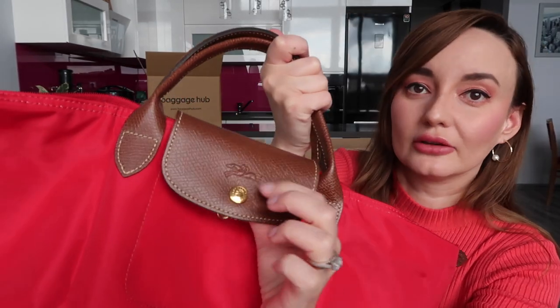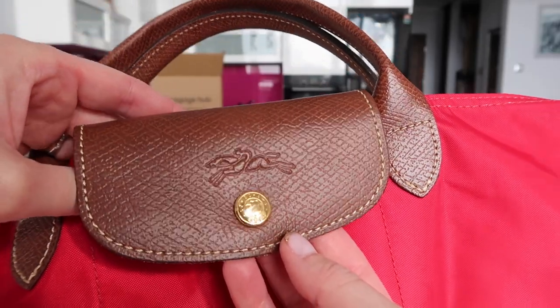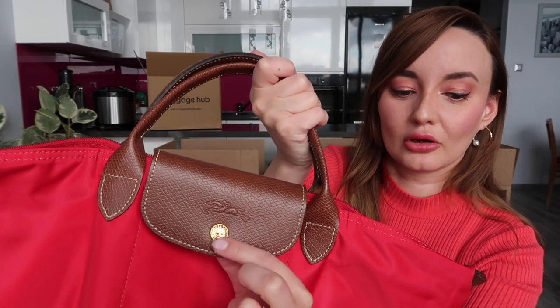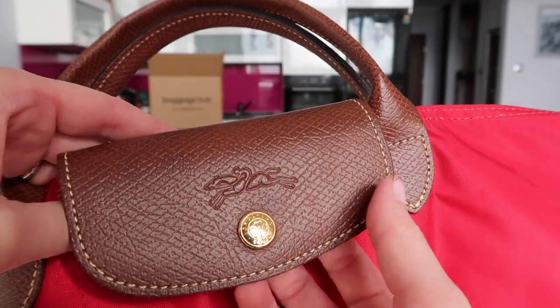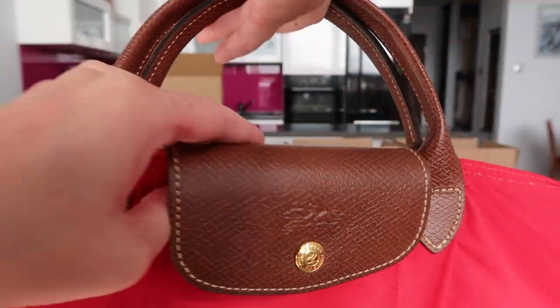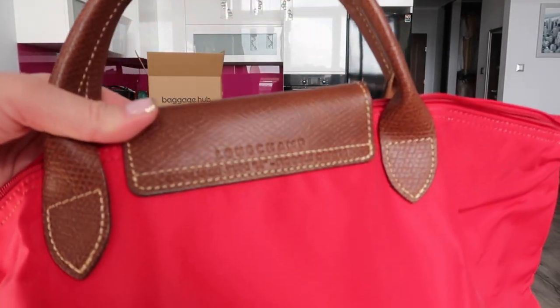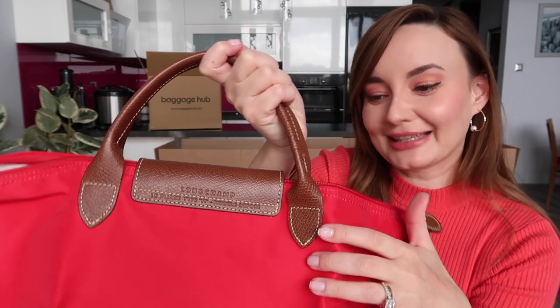First things first, you have to look at the flap. The leather on the flap has a pattern that's almost like a diamond shape. Then there is a very clear and visible logo on the snap closure, which says "Longchamp 1948" and has an imprint of the jockey on the horse — it's very clear. On the other side of the snap closure, you have "Longchamp" written on top and "Le Pliage type M, model de pose" — I'm not sure of the correct pronunciation as I don't speak French, but that's what it says.